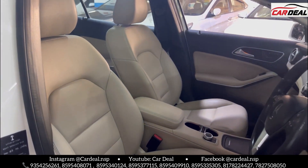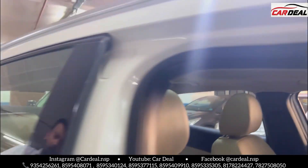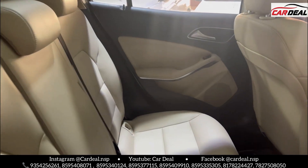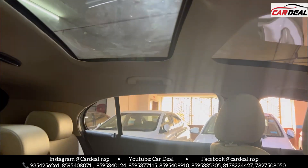The car has only 73,000 km on it. You can see the panoramic sunroof in the car. The GLA is a diesel model.